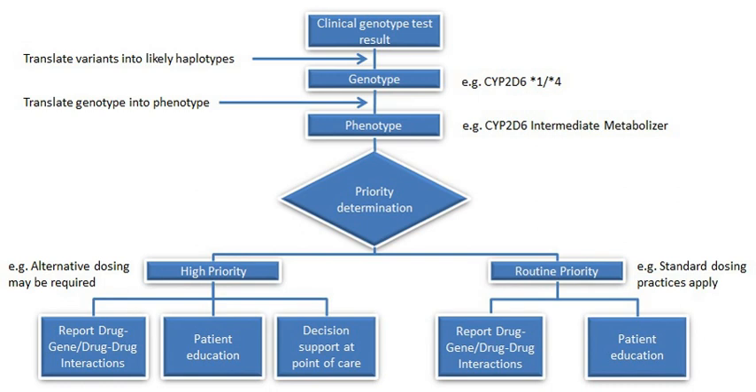In order to provide pharmacogenomic recommendations for a given drug, two possible types of input can be used: genotyping, or exome or whole genome sequencing. Sequencing provides many more data points, including detection of mutations that prematurely terminate the synthesized protein — early-stop codon.